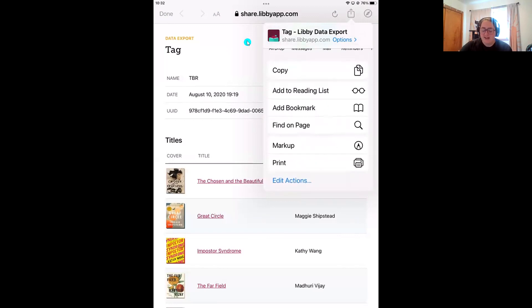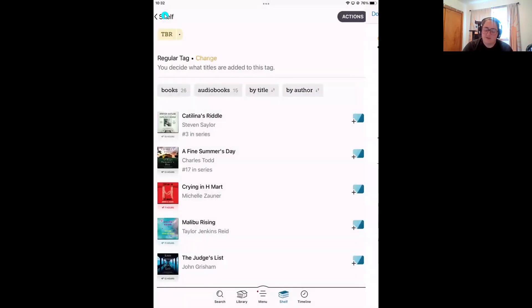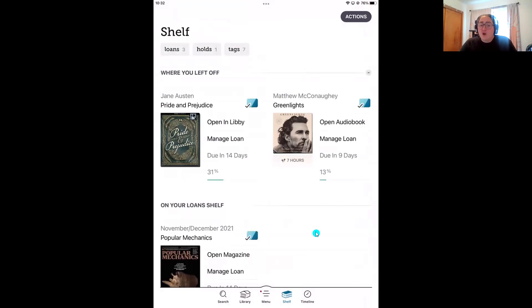If you tap on the share icon, you'll get options to send your tag list in an email or text message. If you scroll down, you'll also have the ability to print your list out if you'd like a physical copy. That is the last part of tip number three — all about tags. Like Joe said, that's our favorite tip. Now I'm going to move into our final tip of the day: how to define words and make notes and highlights in your ebooks.